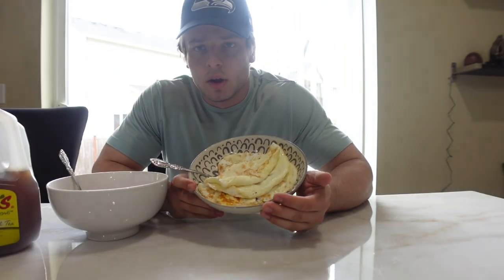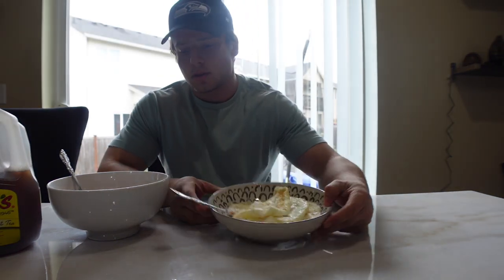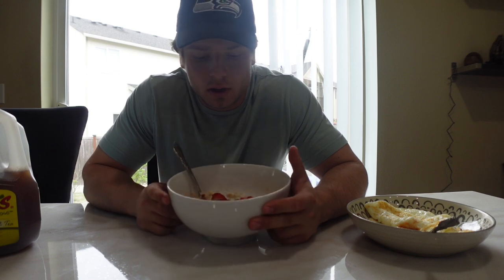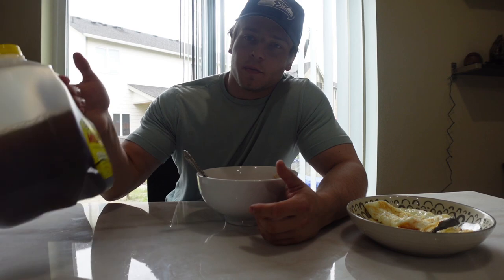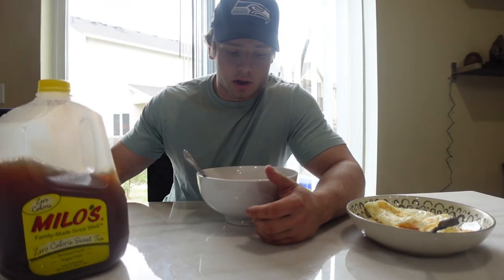Okay, so meal one. I have three whole eggs and then 150 grams of egg whites. I got 60 grams of oats, 16 grams of almond butter, and 100 grams of strawberries. Got the Milo's tea and then some water. This is my first meal of the day.